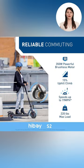As you ride the powerful 350W motor scooter, feel the breeze as you effortlessly navigate uphill, all while maintaining a cool speed of 19 miles per hour. Pure exhilaration.